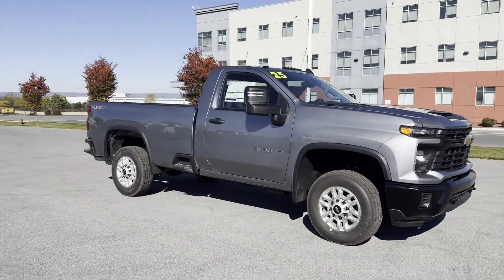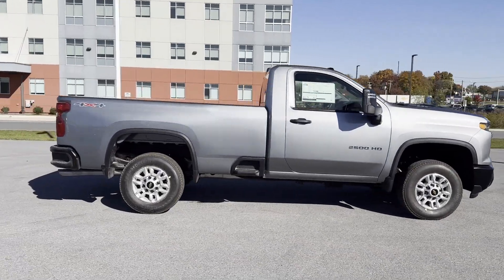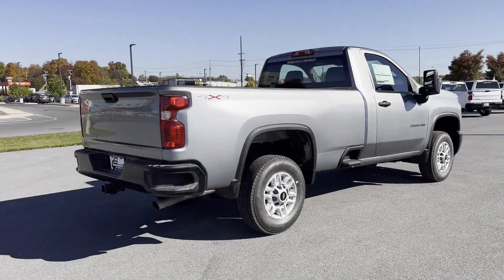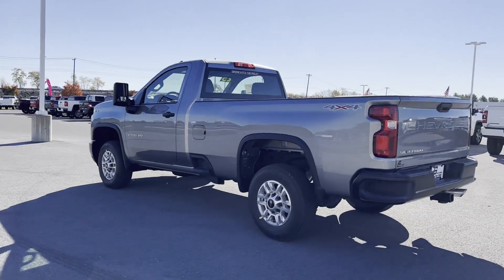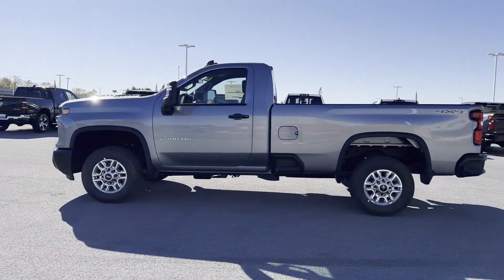2025 Chevrolet Silverado 2500 HD. This truck delivers style, convenience, and performance you'll absolutely love. Included premium features include side view mirrors with turn signals, lane departure warning, Wi-Fi hotspot, navigation, and four-wheel drive.